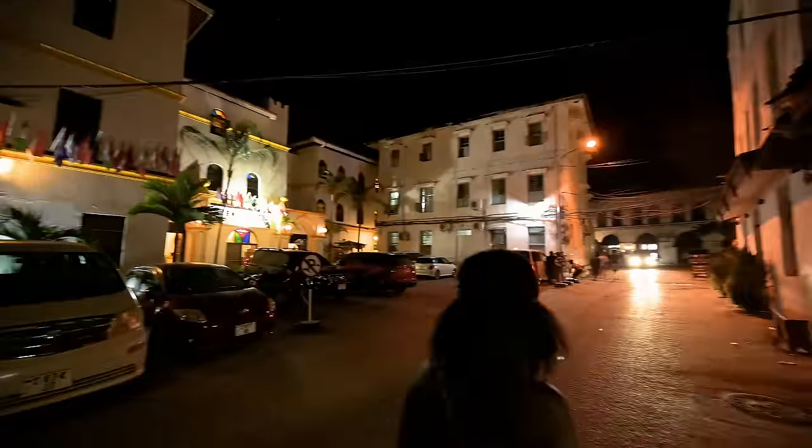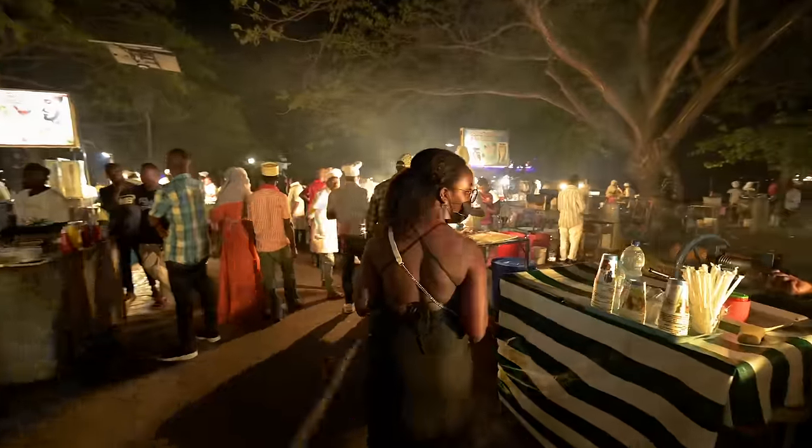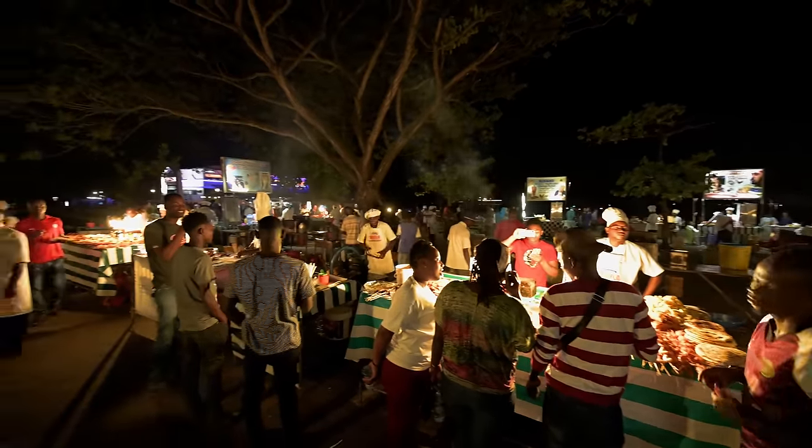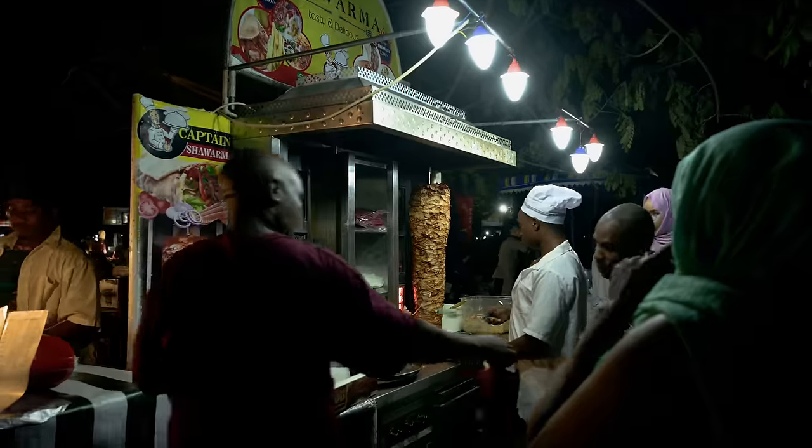Later that night we took to the streets and went to the biggest night food market in Stone Town called the Forodani Night Market. Every night all these vendors come together and light up the place. Everyone's selling all sorts of authentic dishes — this is freaking amazing.